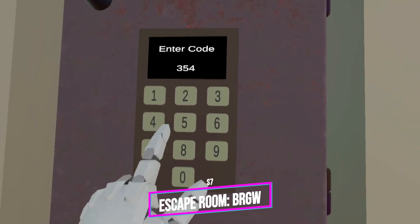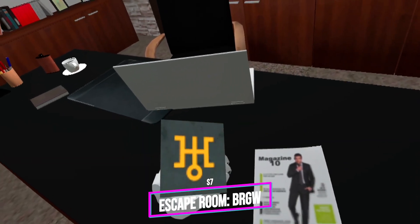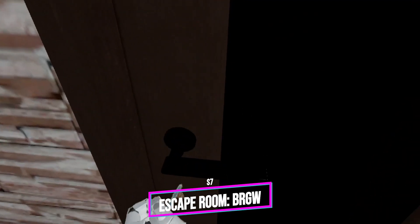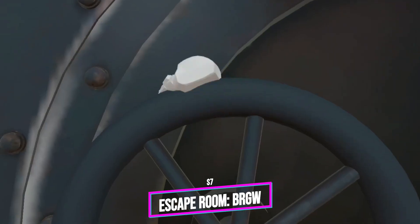Here's another escape room with a bank robbery theme — it's a really well-made escape room with interesting puzzles and hints that help you along the way if things get tough. We can never get too many quality escape rooms, right? Escape Room: Bank Robbery Gone Wrong brings a more realistic twist to escape rooms.